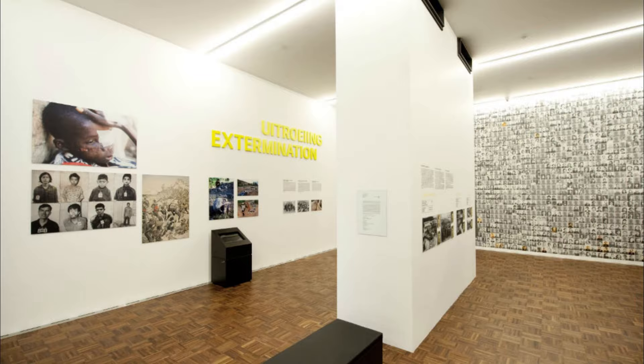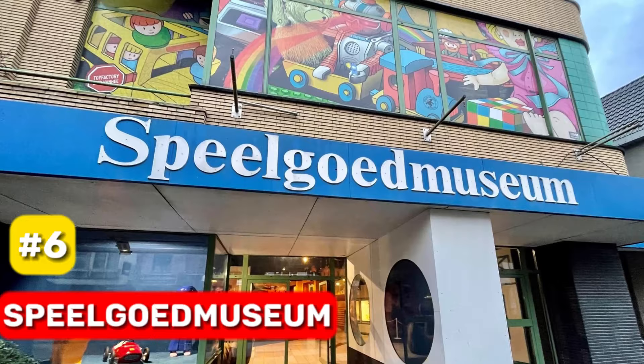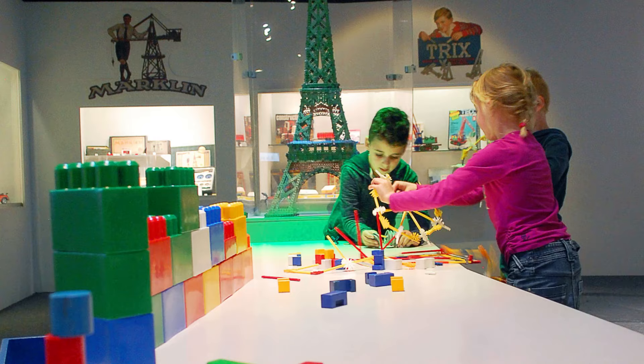At number 6, we have the Spielgut Museum. This toy museum offers 7,000 square meters of toys, games, and dolls. It's not just for kids — adults can take a nostalgic trip down memory lane, rediscovering toys from their past.